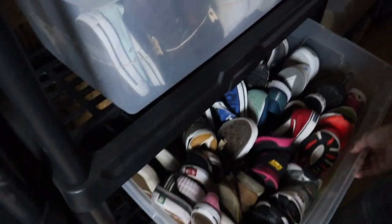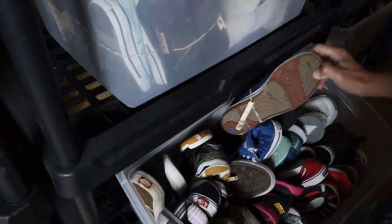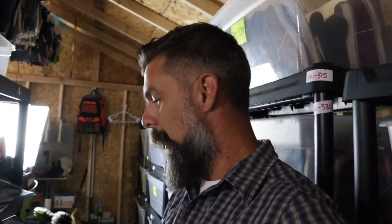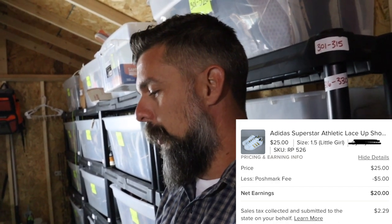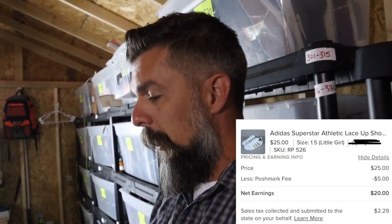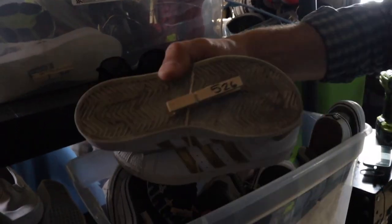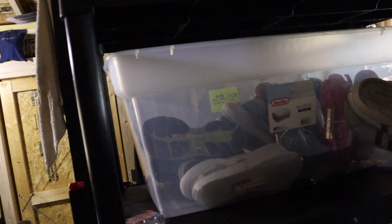Next we have a pair of Keds - got these at the bins for four dollars, sold them for $20 plus shipping. That's number 370, going in the dark blue bin. Remember: if you cannot find your items in 30 seconds or less, you should reevaluate your storage situation. This next pair was also from the bins - a youth pair, paid two dollars plus tax. The buyer paid $25 plus shipping. That's number 526, going in this bin - 521 through 540.